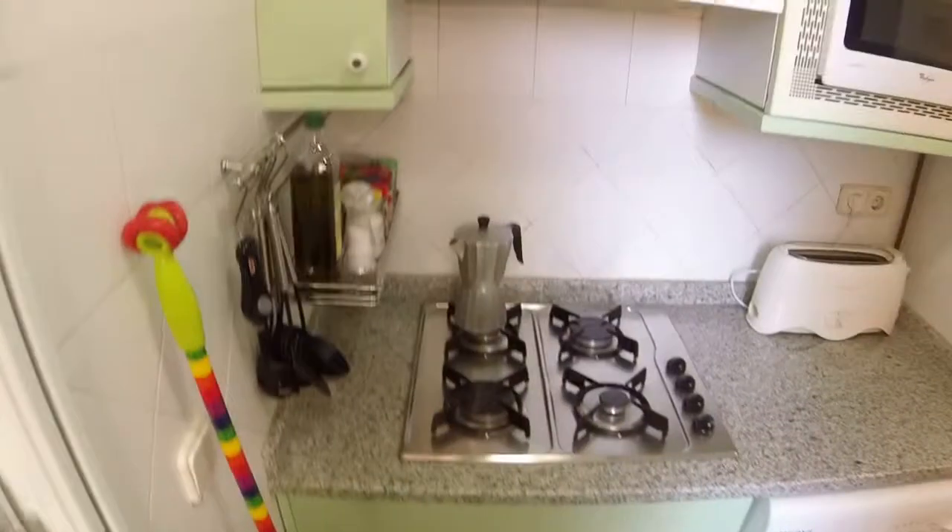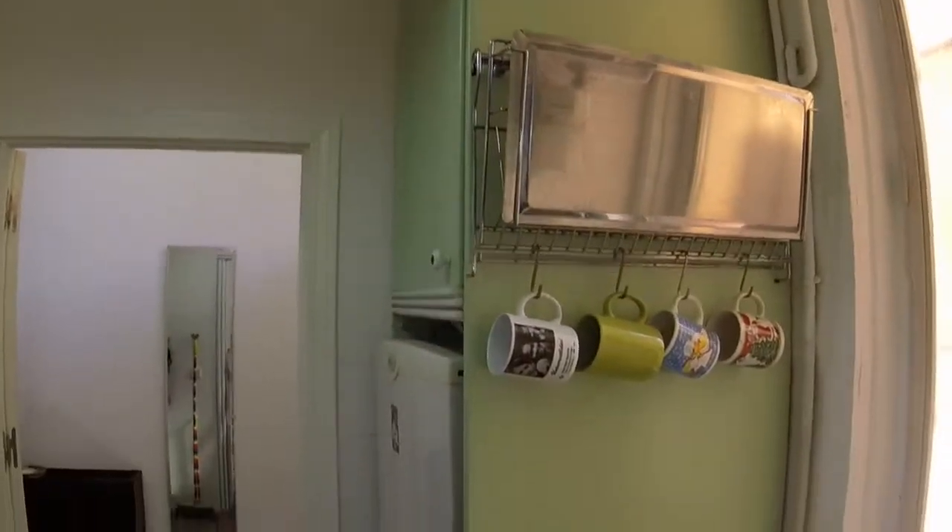And now let's continue. Here we can see in the corridor we have another heating. And here on the left we have a door that lets you access to the bedroom.